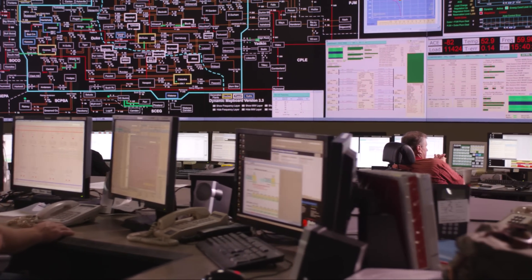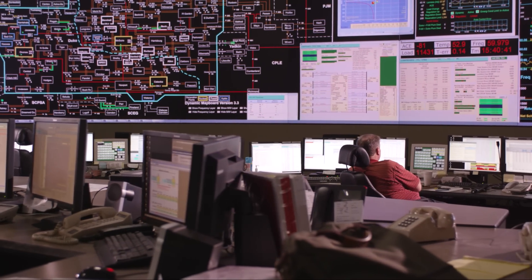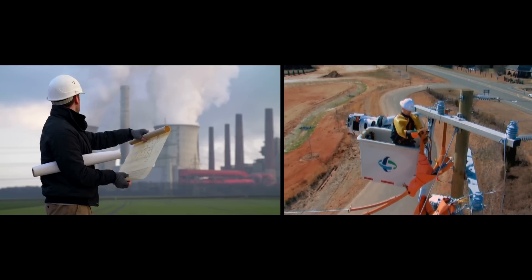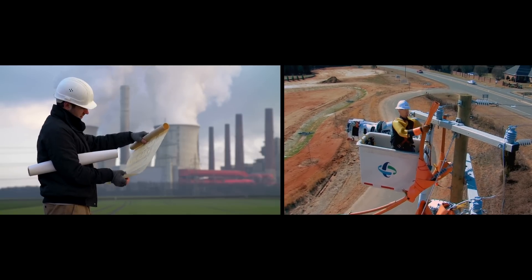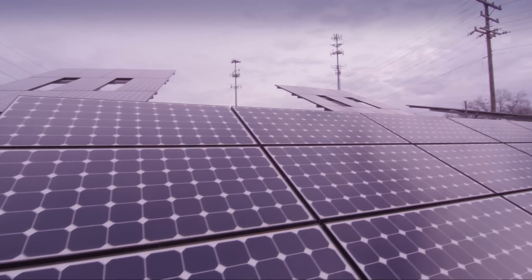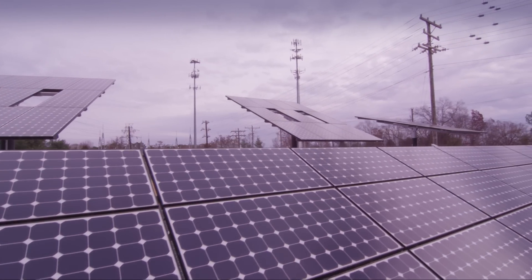Another major challenge for utilities is meeting peak demand. The biggest problem is that since utilities have to build to the peak, it means building more power plants, more infrastructure — essentially overbuilding to supply the customer.